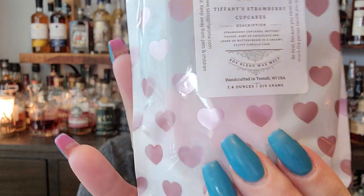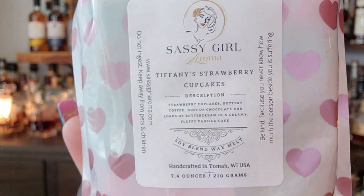Tiffany's Strawberry Cupcakes — strawberry cupcakes, buttery toffee, hint of chocolate, buttercream, fluffy vanilla cake. Also beautiful colors, I love that color combo. Ooh, that's nice! I'm picking up the strawberry — that's why. Very nice.